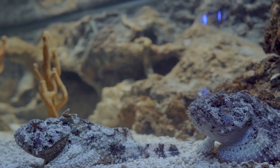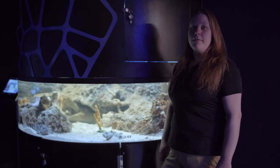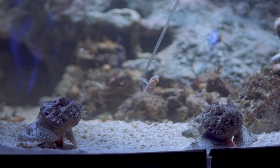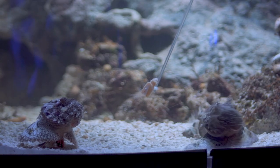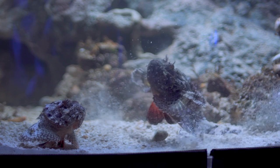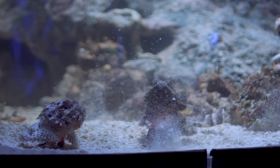They're also a type of ambush predator, so if a fish or a tasty snack comes too close, boom, they'll snap up and grab it. That being said, they don't move around a whole lot, so they like to sit very still and blend in with their environment.